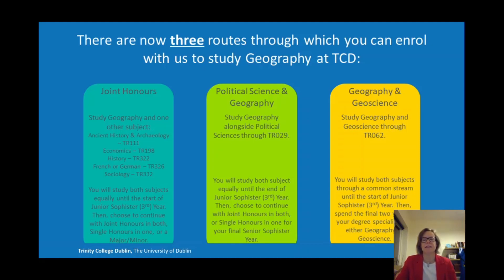Geography and Geoscience is another two-subject combination that you can take through the sciences, and that is covered in a separate presentation. With that route as well, you will spend the final two years of your degree specialising in either Geography or Geoscience, and if you specialise in Geography then you are encountering the same modules as when you come through this Joint Honours Route.